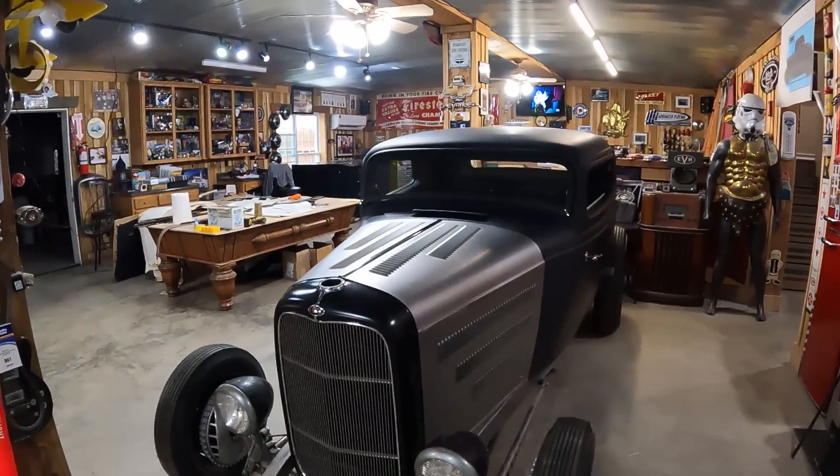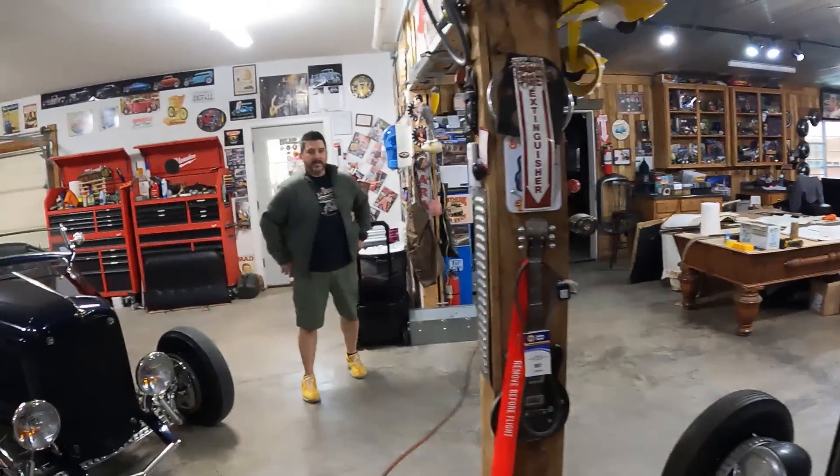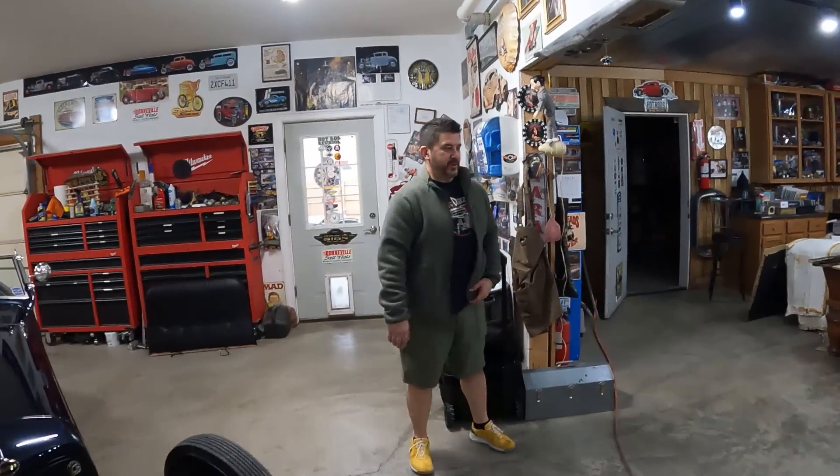Gil does have to get his three-window done. Gil, do you mind sharing a little bit about your car? Well, unfortunately it's one of those cars — it's been about seven years now that I've been building this thing. I've changed it so many times and bought parts two or three times. I'm just ready to finish it. With Kevin and everybody else pushing, I think we're finally going to get it done.